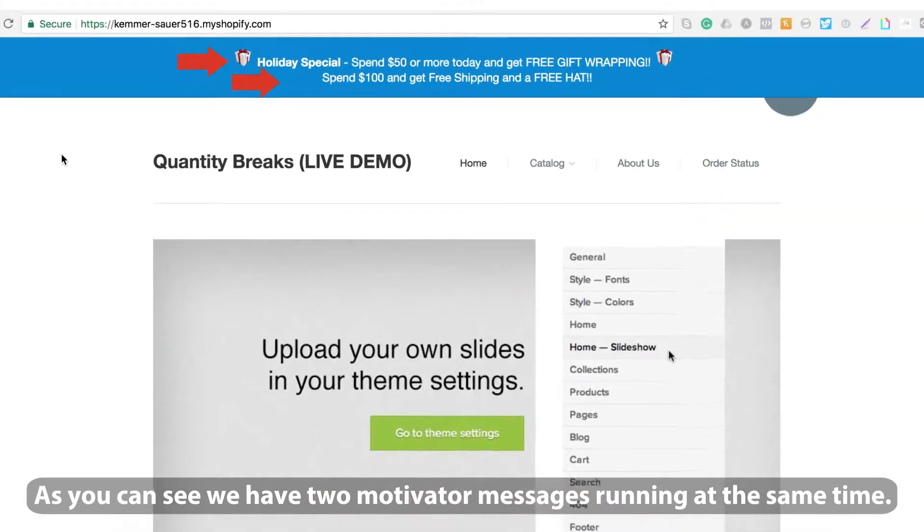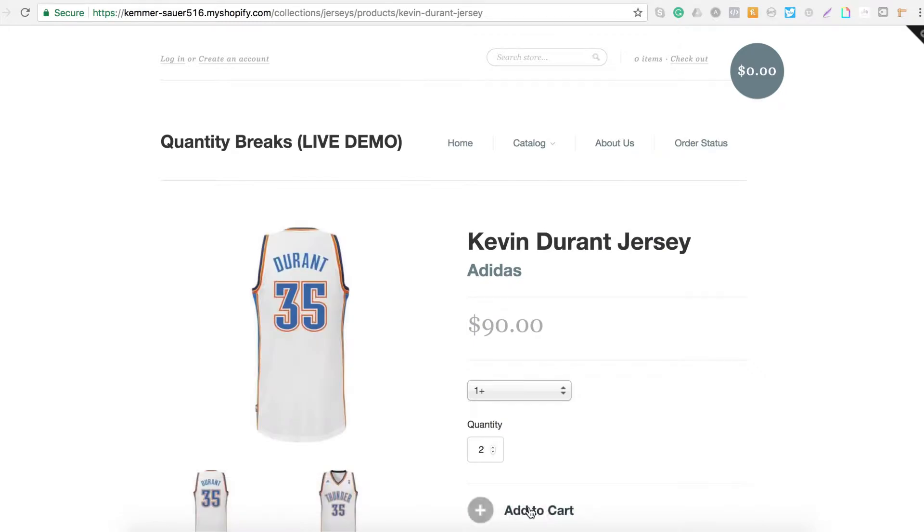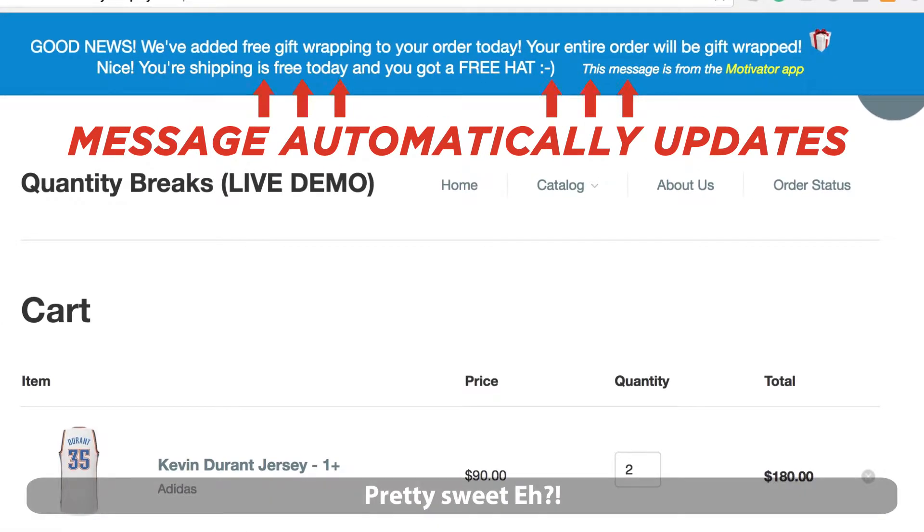As you can see, we have two Motivator messages running at the same time. Now watch what happens when we add items to the cart. Pretty sweet, eh?